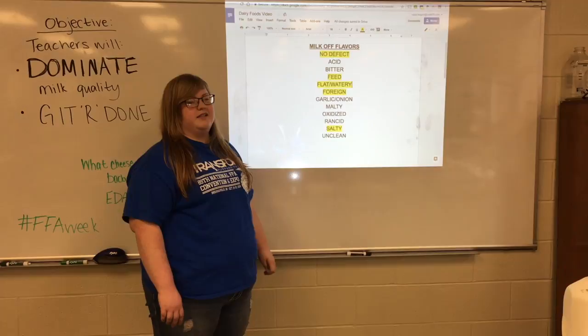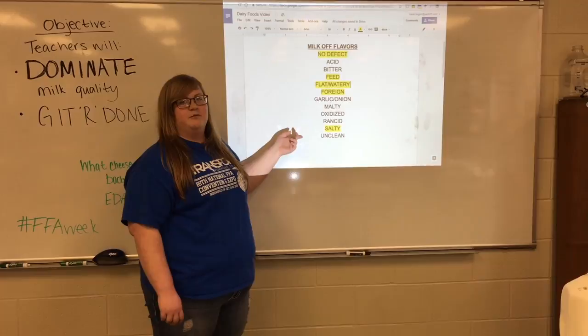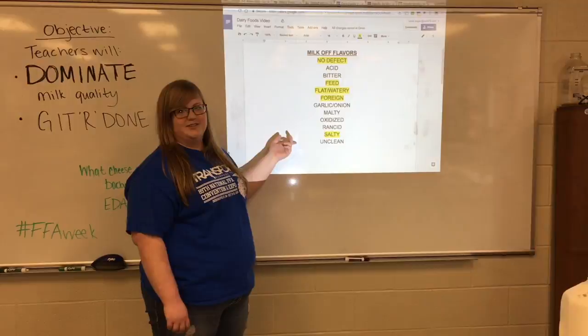And then we're going to jump down here to salty. Salty milk is caused by mastitis, which is an infection in the udder. We're not going to give you mastitis milk because that would be disgusting, but we would mimic this off-flavor by just adding salt.